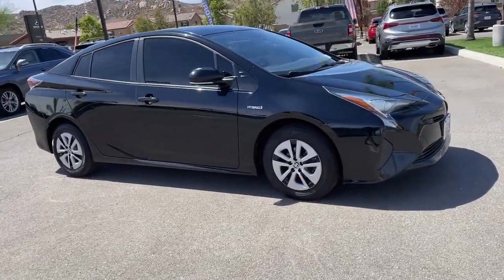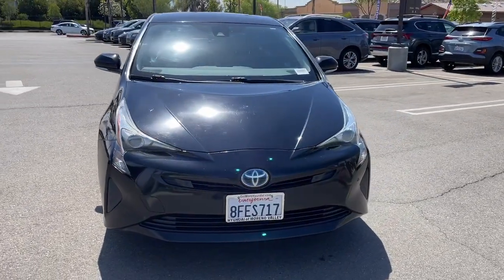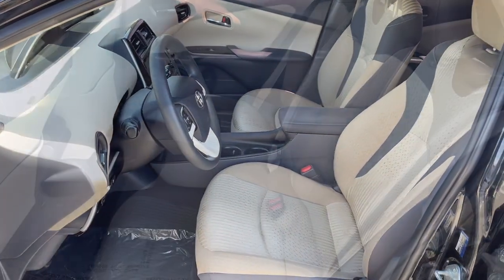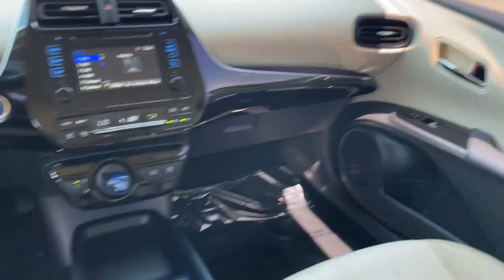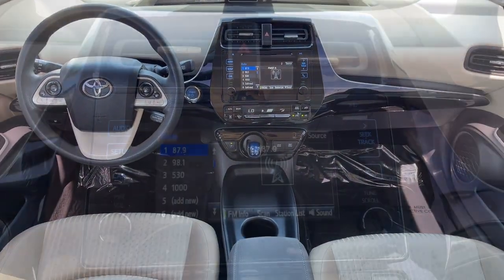This midsize hybrid hatchback inspires the confidence you need to manage your busy lifestyle. The following are some of this vehicle's highlighted options: navigation system, keyless entry, power driver seat, electronic stability control, heated front seat, aluminum wheels, intermittent wipers, tire pressure monitoring system, universal garage door opener, trip computer.